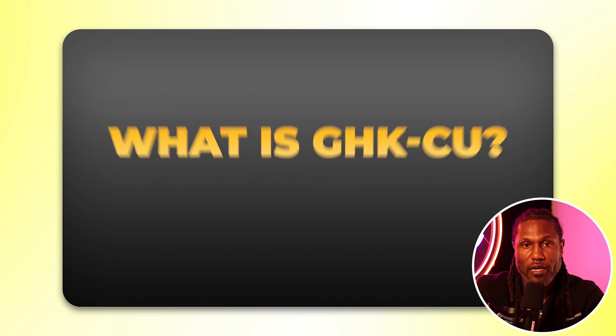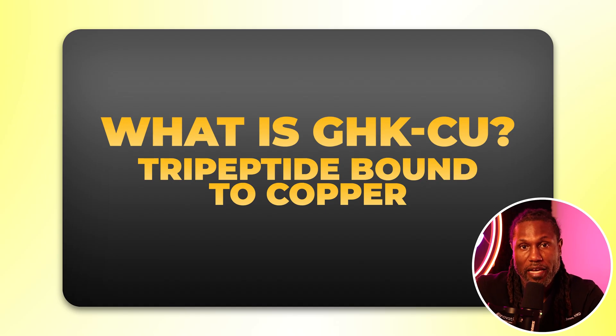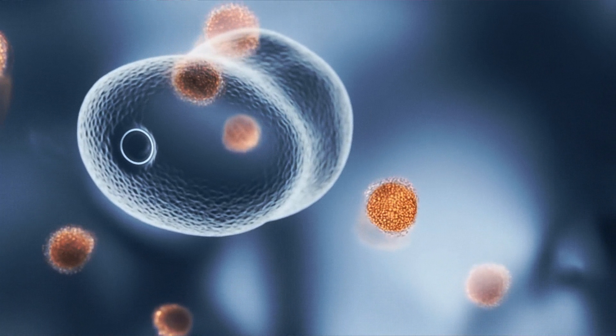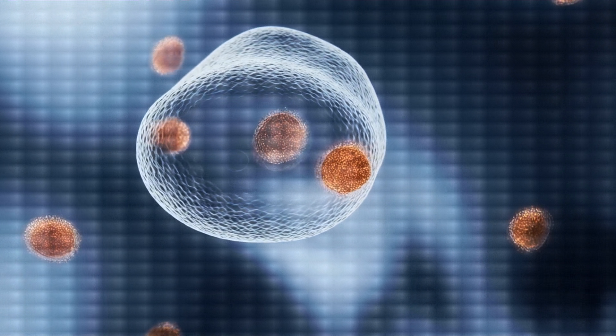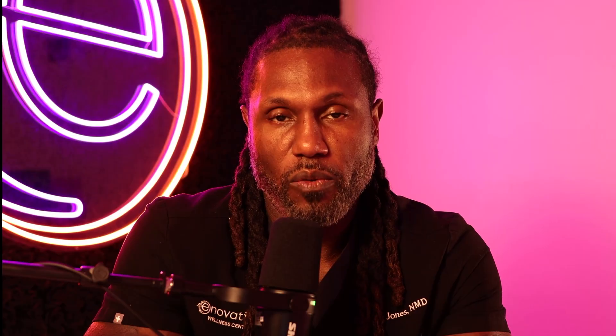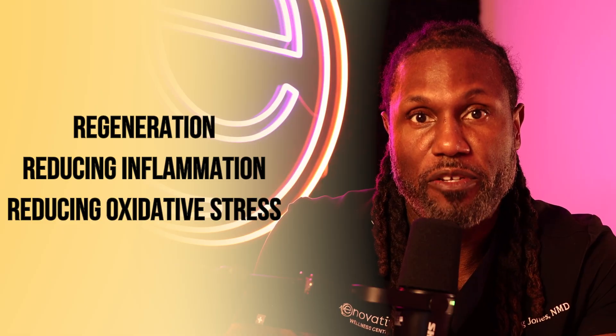GHK Copper is a tripeptide bound to copper that is found in high amounts in our blood, urine, and saliva. Its levels decrease as we age — at age 20 you may have up to 200 nanograms per milliliter of GHK Copper, and by age 60 that can drop to 80. This decline parallels what we see with declines in healing, skin elasticity, and overall cellular repair. GHK Copper's power lies in its ability to bind to copper and then bind to our cells, improving cellular functions that help with healing, longevity, and anti-aging. Our body uses GHK Copper as a biological signaling molecule that turns on genes promoting regeneration, reducing inflammation, and reducing oxidative stress.